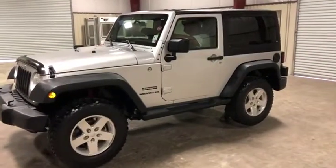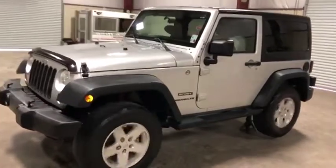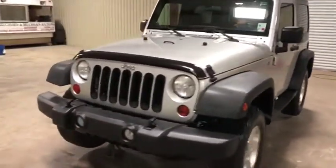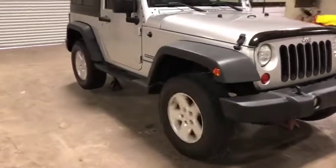We're doing a four-wheel drive video here on this 2012 Jeep Wrangler Sport Edition. You can see the four-wheel drive is working here on the driver's side. I'm going to walk around to the passenger side here, so you can see it is, in fact, working on this side as well.